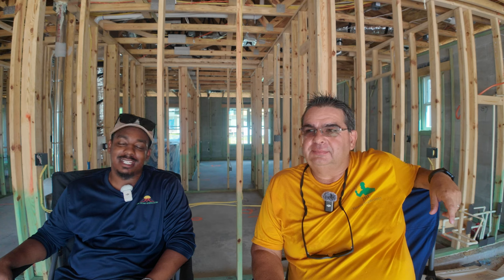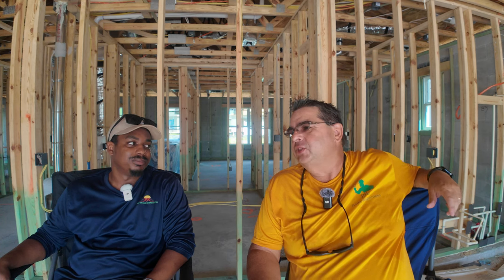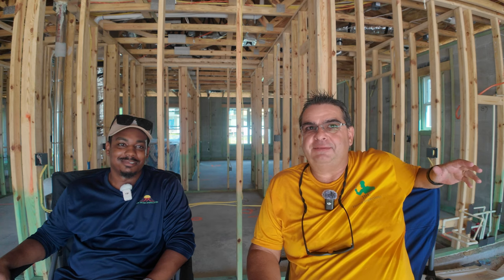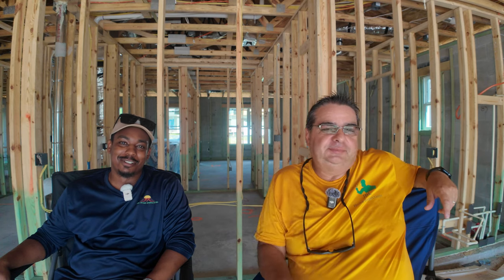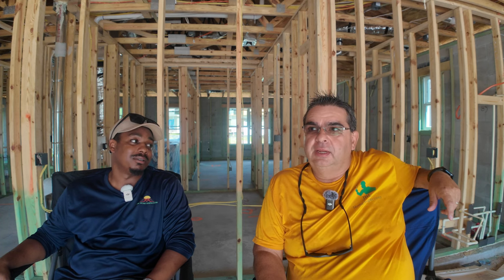Another common thing is the lack of insulation in the attic. A lot of them I recommend adding insulation because it keeps your house cool. Older homes have only about four or five inches. A lot of insulation gets blown over the soffits and it's suffocating up in the attic. It's uncomfortable to walk around in, but it's good for the client to have it checked.